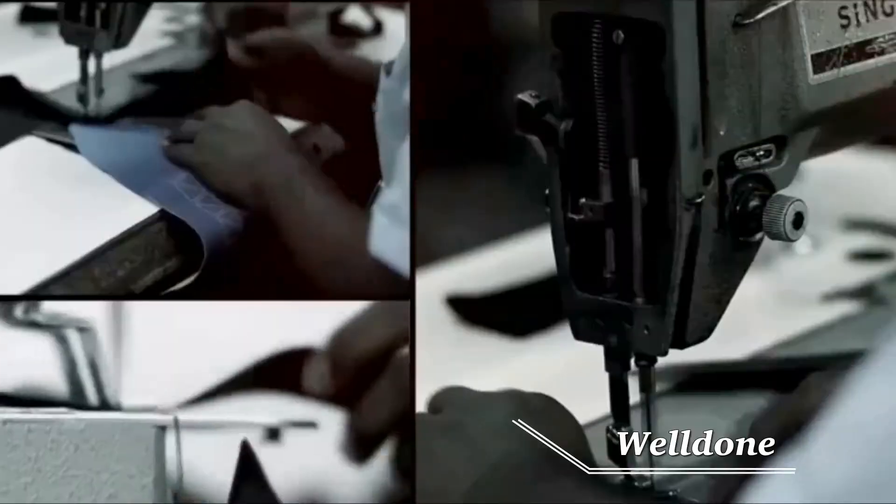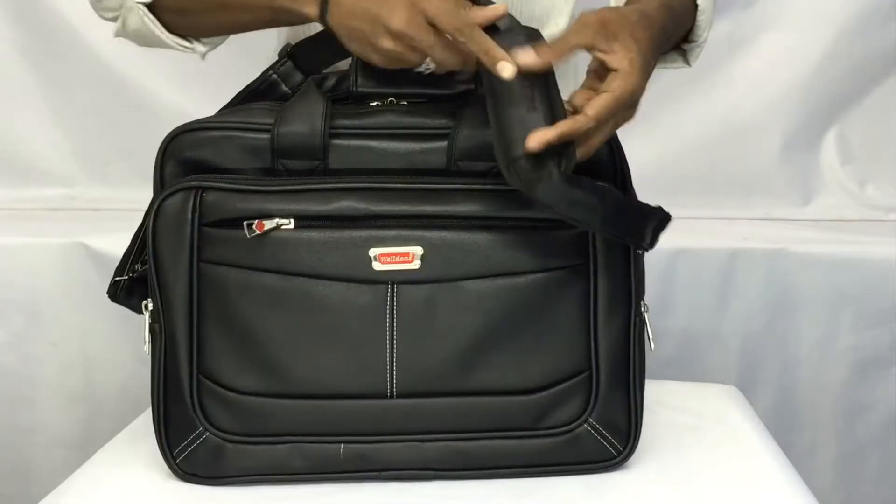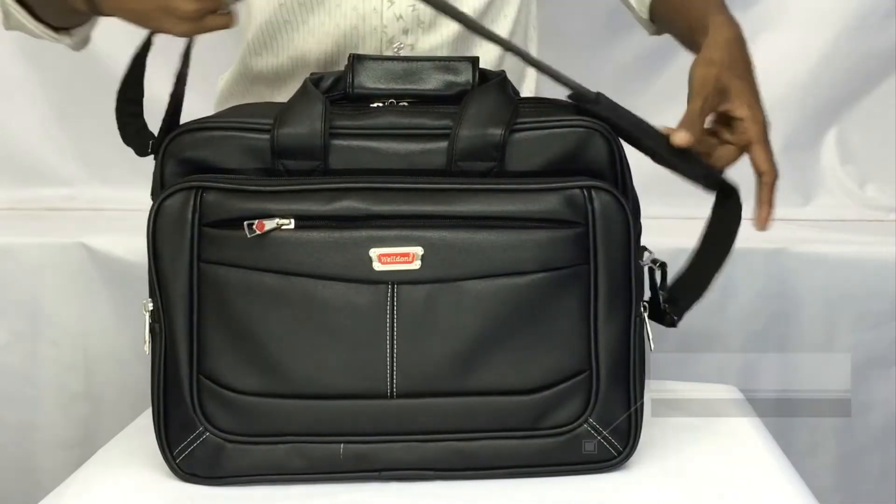Hi everybody, welcome to Well Done Bags — a superb lineup of features, a sleek design and ecologically in top form, heavy quality and good grip on shoulders.